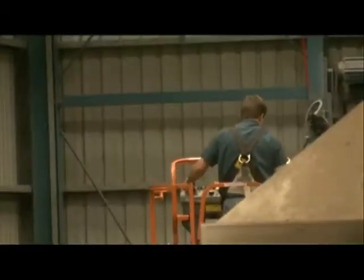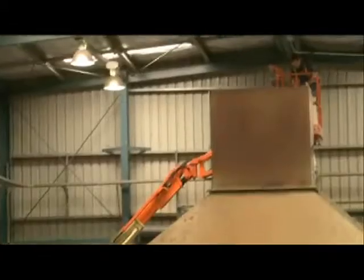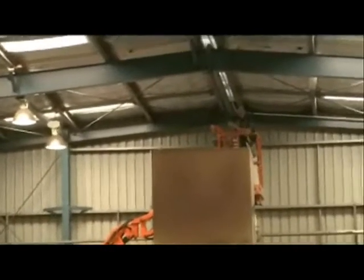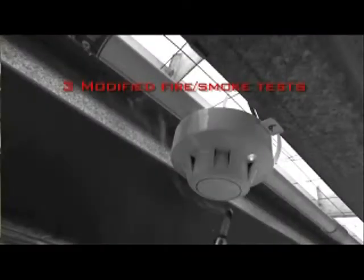Before conducting the tests, the detectors were checked to ensure they were 100% operational. Three tests were conducted in a warehouse environment. The test fires are recognised by international testing bodies, for example UL and EN.